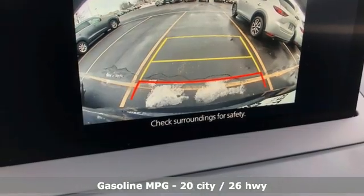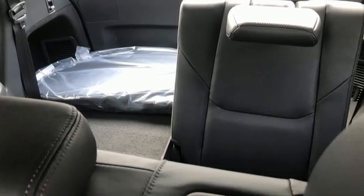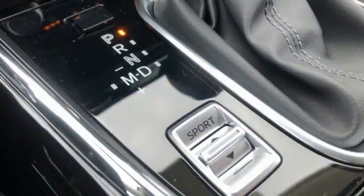A great vehicle is comprised of great features like these: intercooled turbo inline four-cylinder engine, front heated leather bucket seats, streaming audio, auto-dimming rearview mirror, dual zone climate control, and Wi-Fi hotspot.